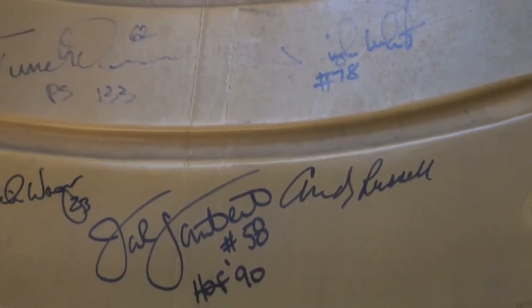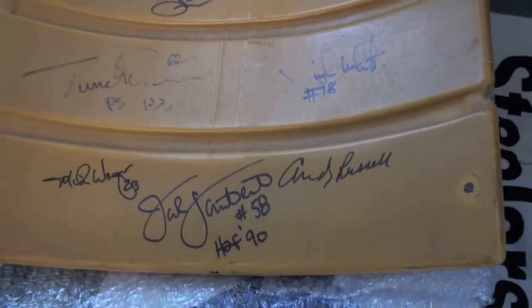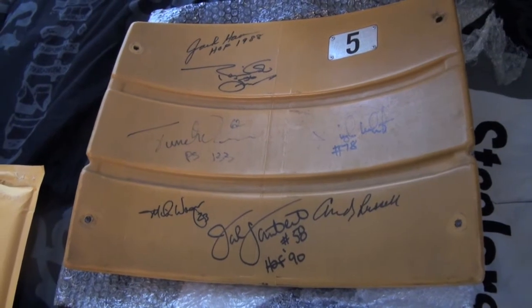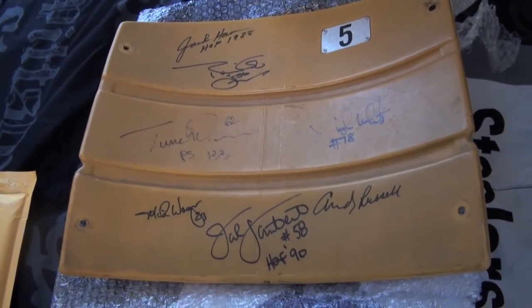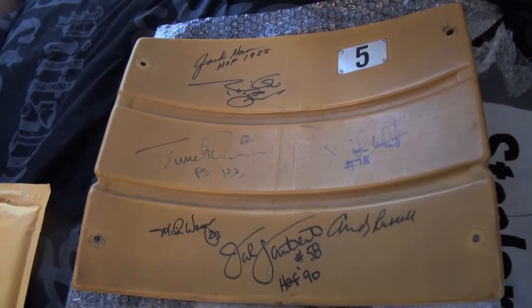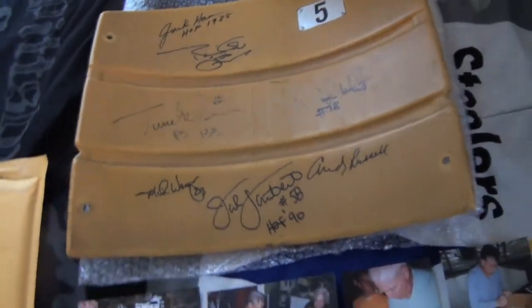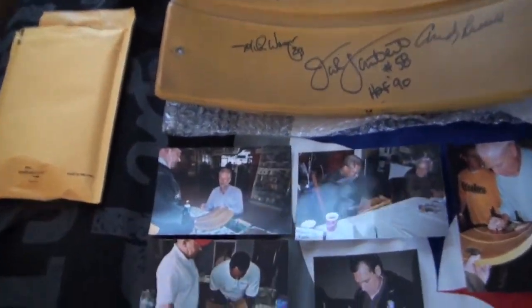Picked this up for a very good deal, so I'm very happy with that. It didn't come with any COA, that's what I know of. There's the back of it — some griminess on the back.